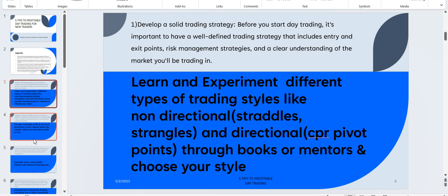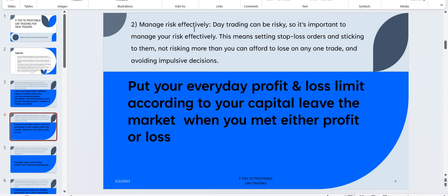The second tip is: manage risk effectively. Most of the time even well-known research analysts can't do this, because they expect to be right every time — and that's not possible in stock market day trading. Whenever you enter a trade, understand that it could be a stop loss triggering trade or a profit taking trade. Day trading can be very risky, so always keep your stop loss orders in place and leave it to the market.